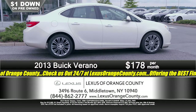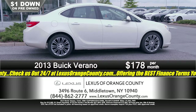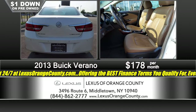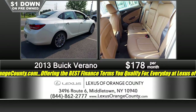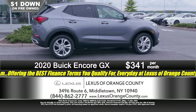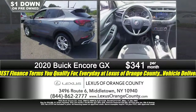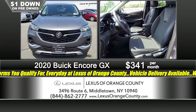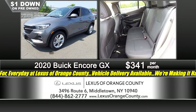From the Lexus GX to a 2013 Buick Verano — great reliable transportation, something that looks good, that you feel proud to drive. Just one dollar down, $1.78 a month. Then from the Buick Verano to a 2020 Buick Encore GX — another great midsize SUV, just 17,000 miles on it, all-wheel drive, alloy wheels, leather interior, all the things you'd want. Just a dollar down, just $3.41 a month.